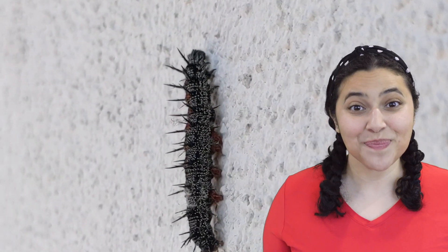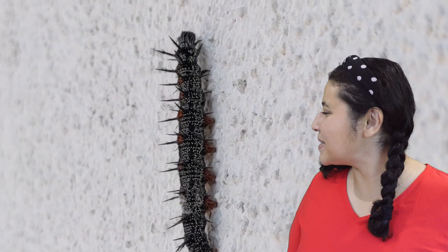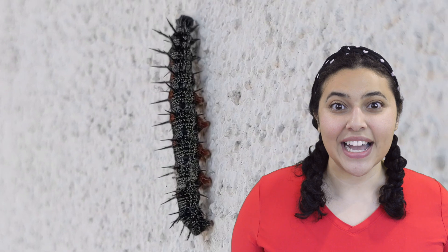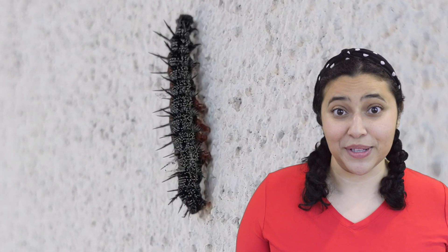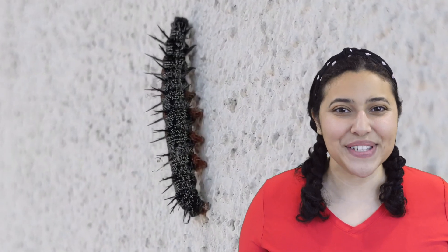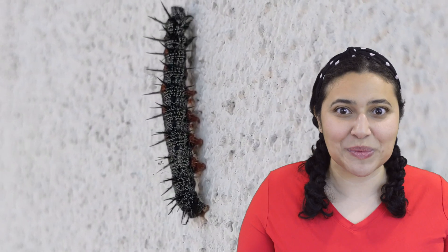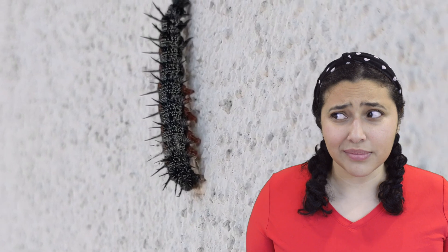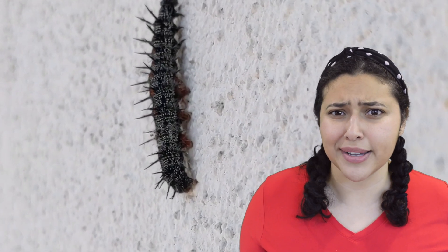Have you met my new friend yet? This is Thomas. This is my friend! Thomas is a caterpillar, a spiny elm caterpillar to be specific. I found him and a group of his friends crawling around my backyard. But the next day when I went to check on him, I was a little confused because all I found was this. Turns out, this is also Thomas and he's preparing to change into something different.